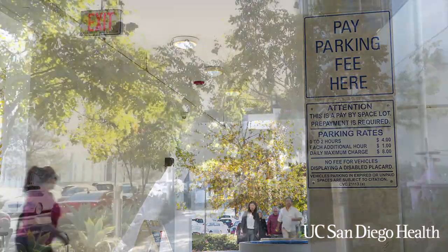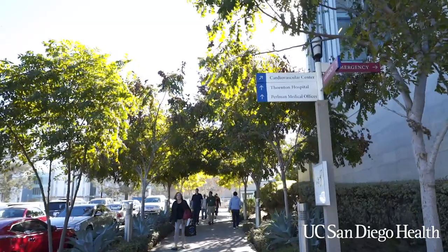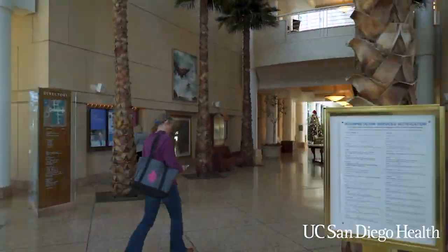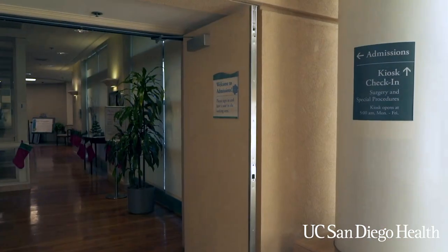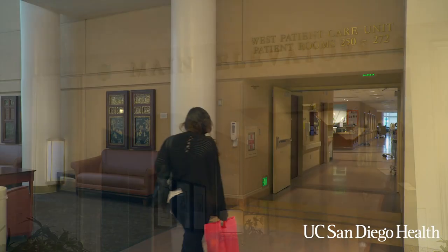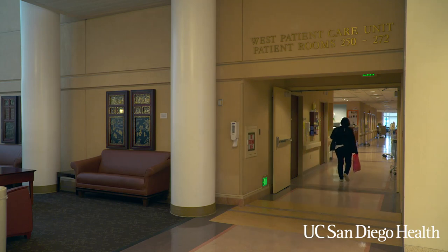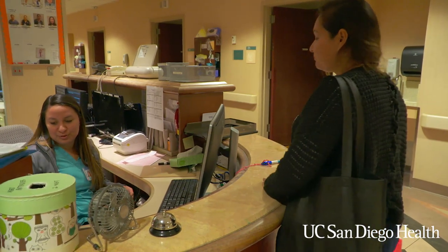The Will Sally Epilepsy Monitoring Unit is located on the second floor of Thornton Hospital. We have six dedicated EMU beds. Once you arrive, you will go to the admissions office and check in for your admission. You will sign paperwork and get your armband. Once you've registered, please make your way to the main hospital elevators. Take a ride up to the second floor and find your way to the 2 West Nurses Station. Someone will escort you to your private room and the staff will begin the admission process.